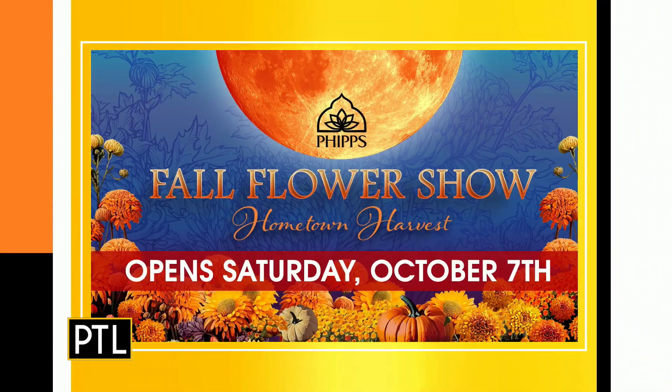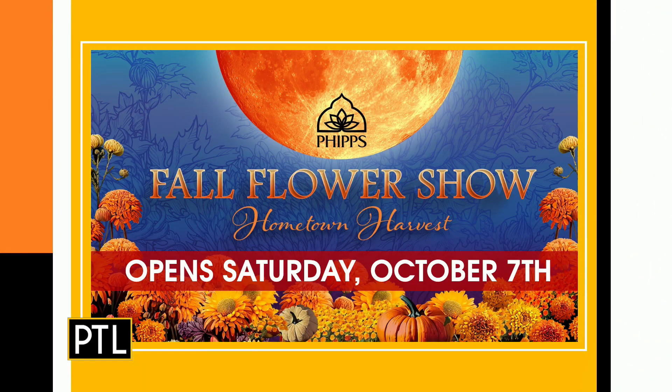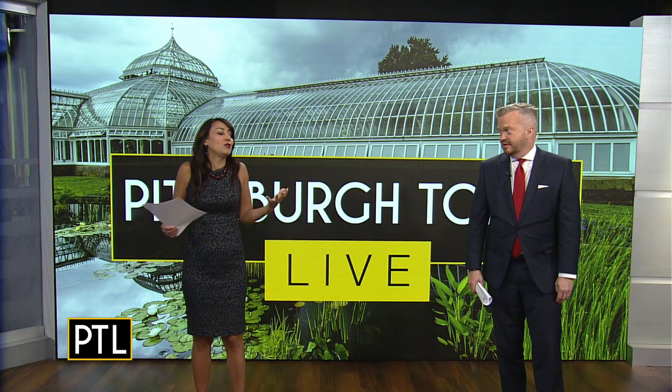We're going to let you get back to work. You only have a day left before it opens this weekend! It opens October 7th and runs until October 29th. Come on down — you only have three weeks to see these mums and they look incredible. What a wonderful thing we have in our community. Phipps Fall Flower Show: Hometown Harvest opens this Saturday, October 7th, and Garden Railroad: Pennsylvania Through the Four Seasons opens the same day. For details and tickets, go to pittsburghTodayLive.com.